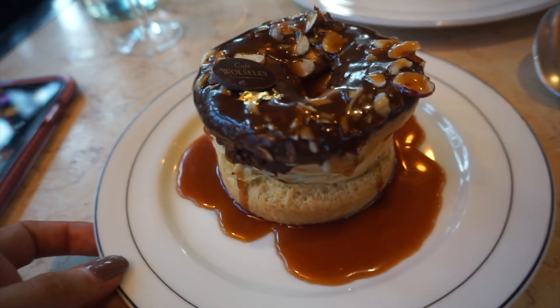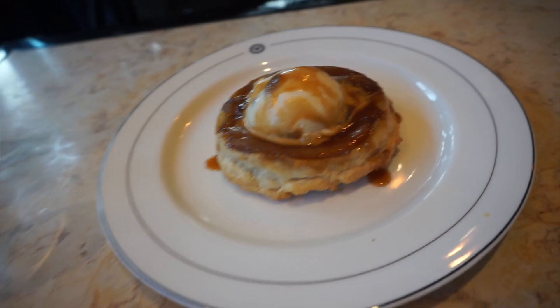Oh my god, this looks insane. We've got a salted caramel choux and a pear tatin, rum and raisin. Yummy — it's literally huge.